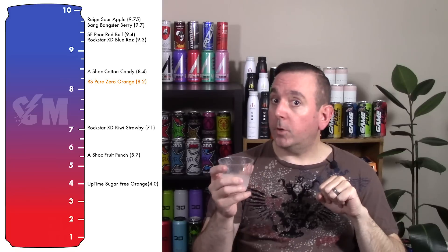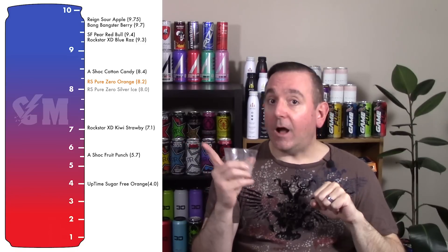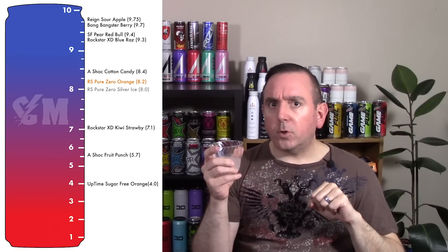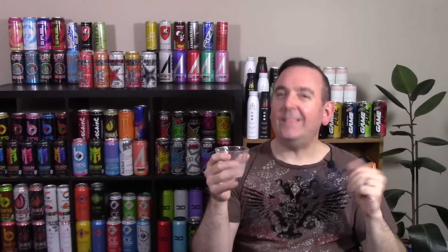From here on out I'll tell you that the carbonation is a medium to high carbonation, so unless any of the other drinks stray from that I won't mention it again. Same for sweetness — you can assume medium to high unless I say otherwise. Therefore if they're all relatively the same, we can focus on just the flavor. This is a good white flavor, a good ice flavor. I'm giving this a solid 8.0 — I think they did a great job with it. If you guys like the white Monsters, try out the Silver Ice from Pure Zero by Rockstar and let me know in the comments how it compares to the Monster White.